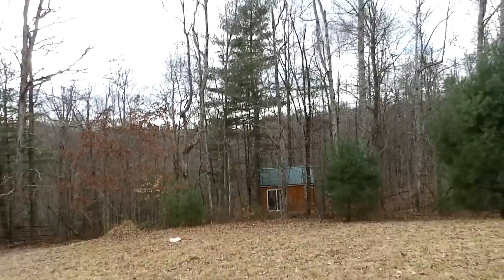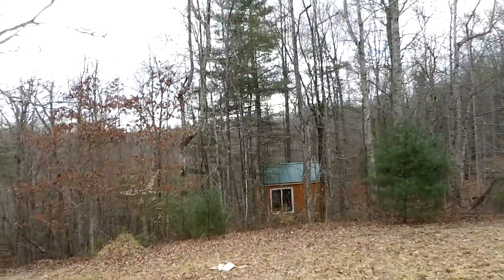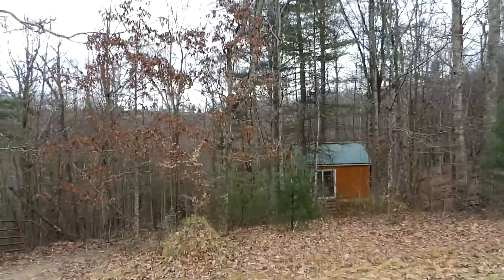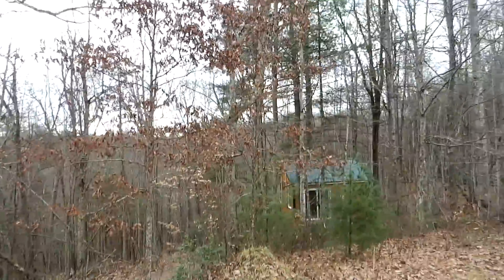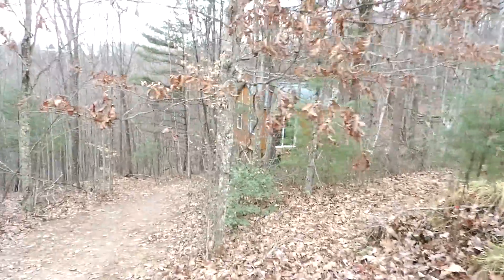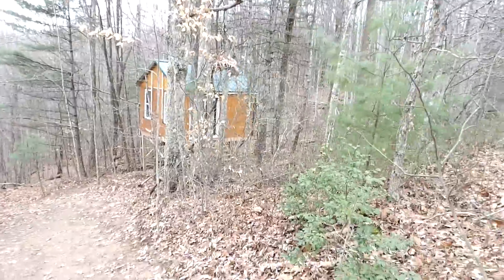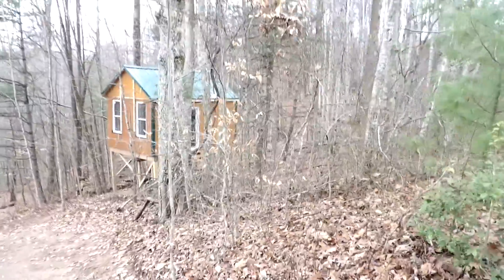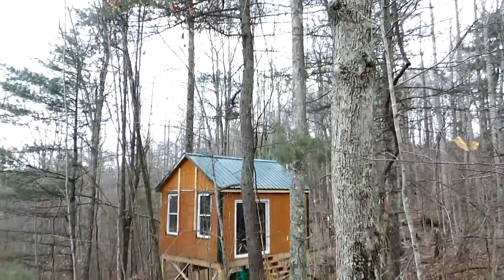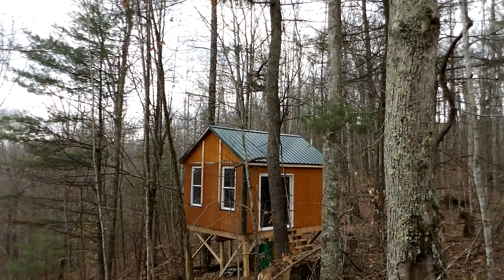The ridge cap is on as well. Mark really worked his butt off this weekend to get this building dried in. I'm sore and tired from the weekend. From this angle here the roof is on — Mark did start putting the trim on the outside on that corner.